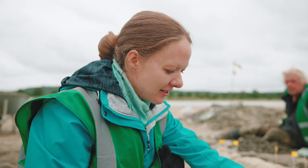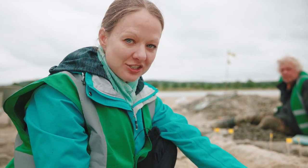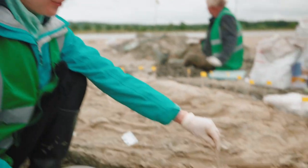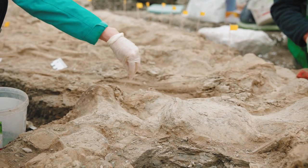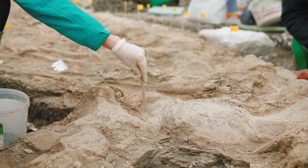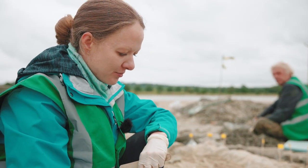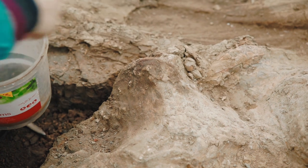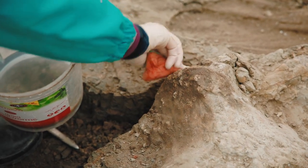I'm trying to isolate a section of the skeleton so that we can plaster jacket it. I'm trying to split it but as you can see, where bone finishes and mud starts it's a little bit tricky to see, so I'm giving the skeleton a bit of a sponge bath because the safest way to work out what's bone and what's mud is with a sponge.